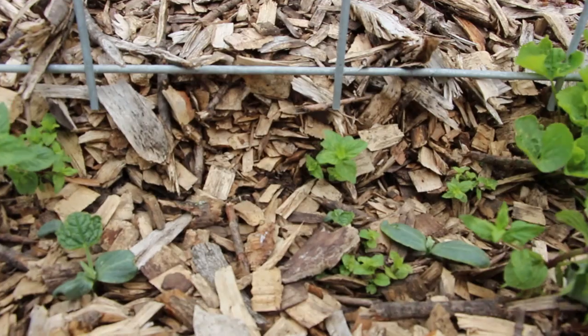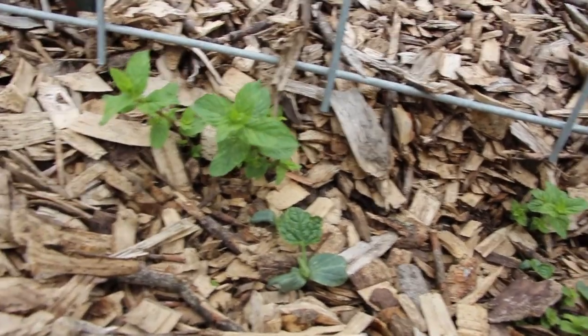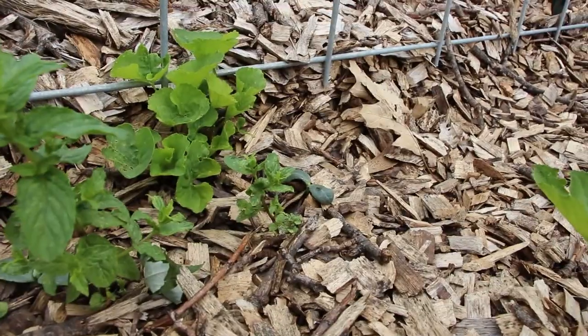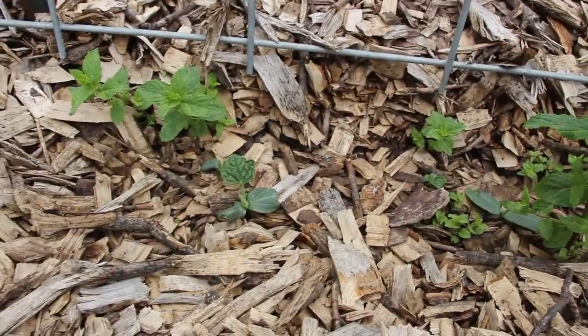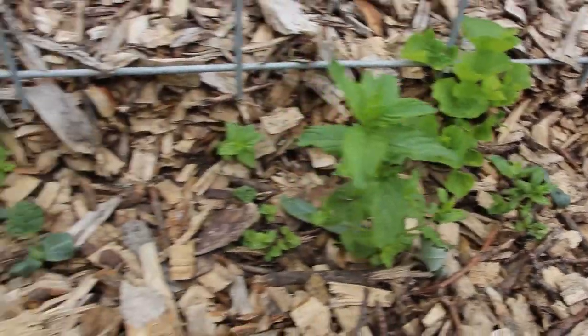Luffa is something I had seeds for a few years and I never did anything with them. This year I decided yeah, I'm going to go for it. I have no idea what I'm going to do with it yet — there is a soap recipe that I always wanted to use with luffa, just kind of embedding it in the luffa. So I might do that this year — that would be fun.